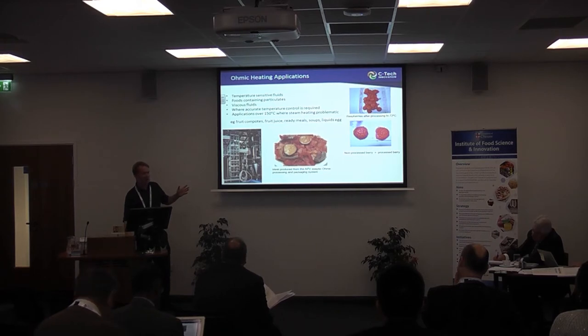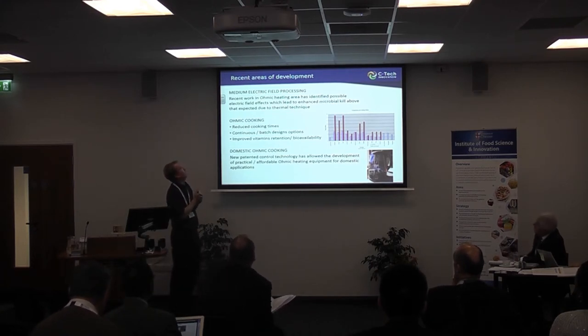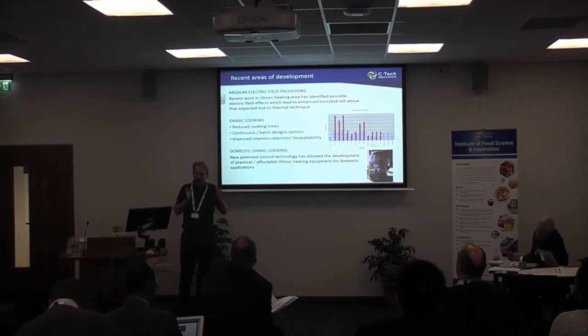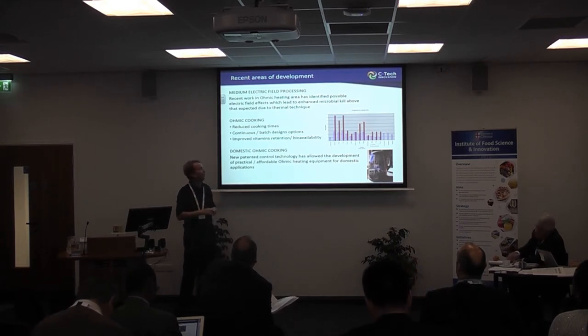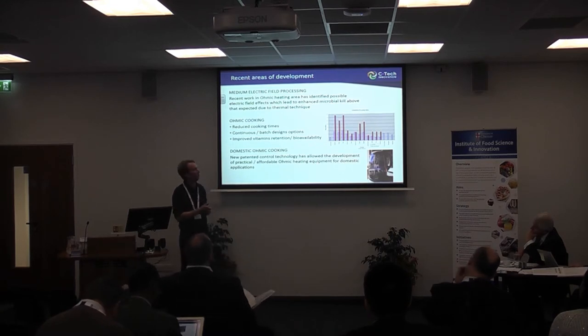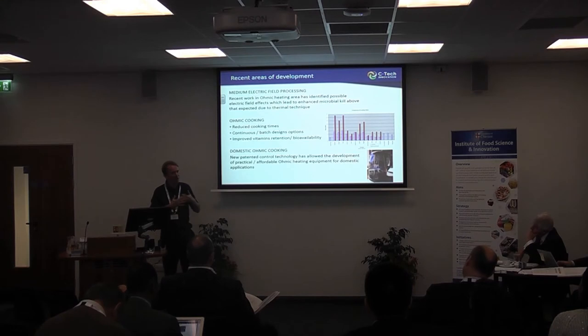Ohmic heating has been around for 20 years. What's new is quite a lot of work recently on what people refer to as medium electric field processing — basically ohmic heating — but identifying factors beyond just heat. Ohmic heating is usually treated as a thermal processing system, but research is showing there are some electric field effects: at a given temperature you're getting a greater microbial kill than you'd expect, attributed to electric field effects causing damage to cell membranes.